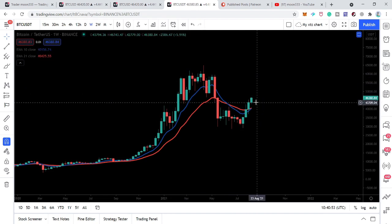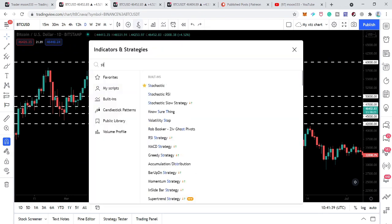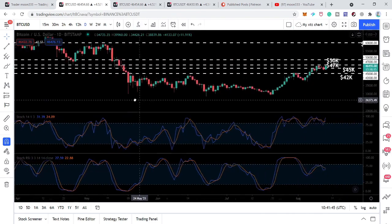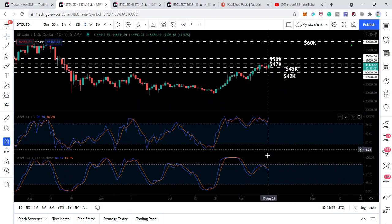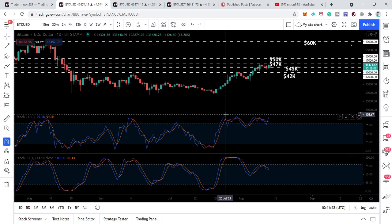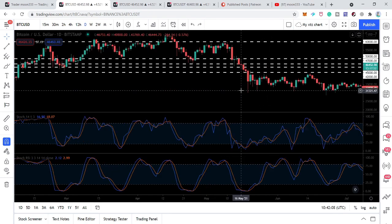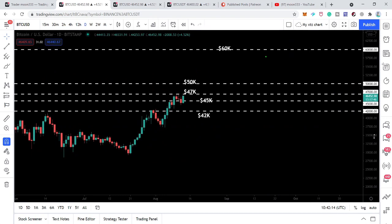One more thing I want to show you: in my previous video I mentioned that most oscillators on the daily time frame, like the Stochastic and Stochastic RSI, were overbought and had given sell signals. Now we can see the Stochastic has given a buying signal from the oversold zone, and the Stochastic RSI is also going to give a buying signal again. Since after July 25th it is still moving in the oversold zone, it is possible we will have another move to the upside after these buying signals, and the price line will break out the next resistance of 47k.